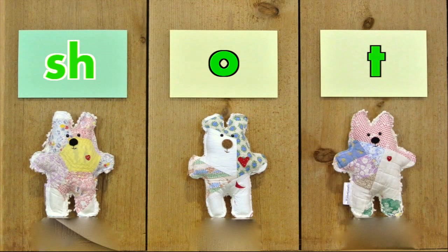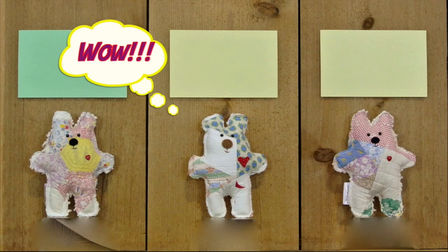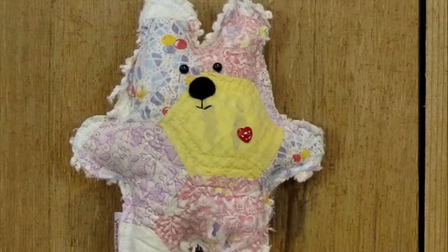Sh, -ot, shot. Whoa! Great job, friends! Yay!